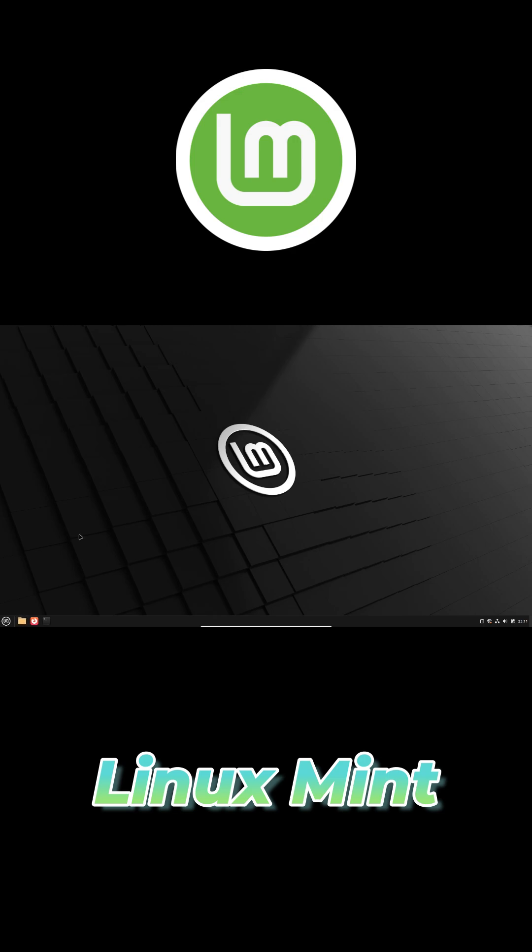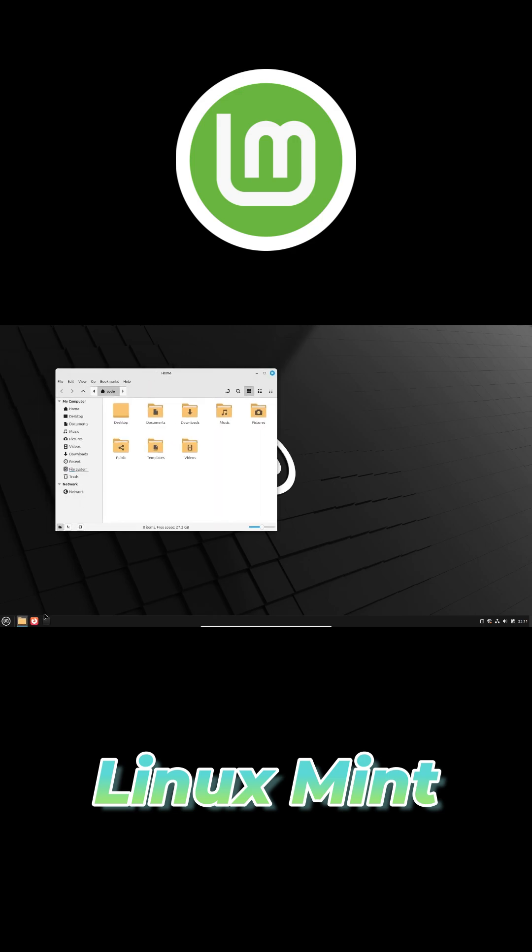Installing anything else is just a click away in the software manager, where thousands of free applications await without ever touching the command line.